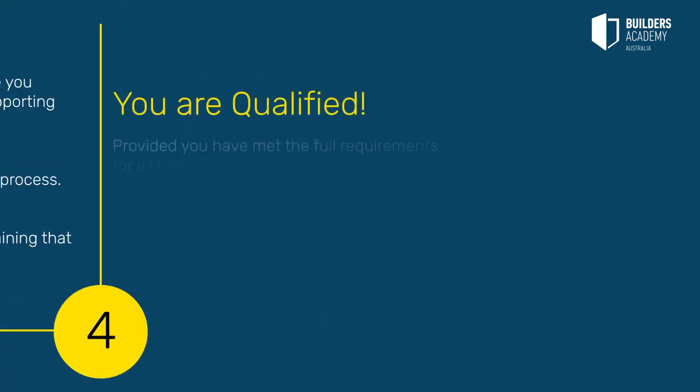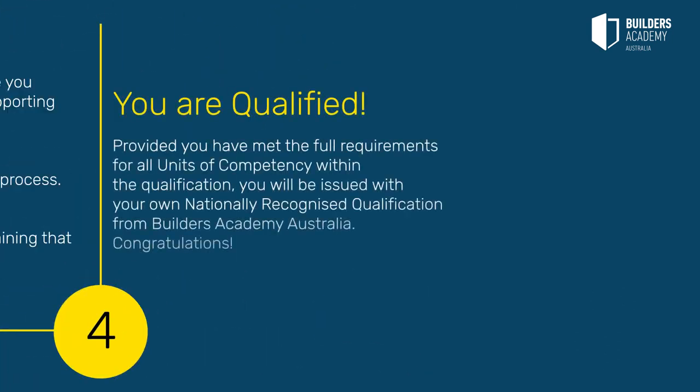Step 4: You are qualified. Provided you have met the full requirements for all units of competency within the qualification, you will be issued with your own nationally recognised qualification from Builders Academy Australia. Congratulations!